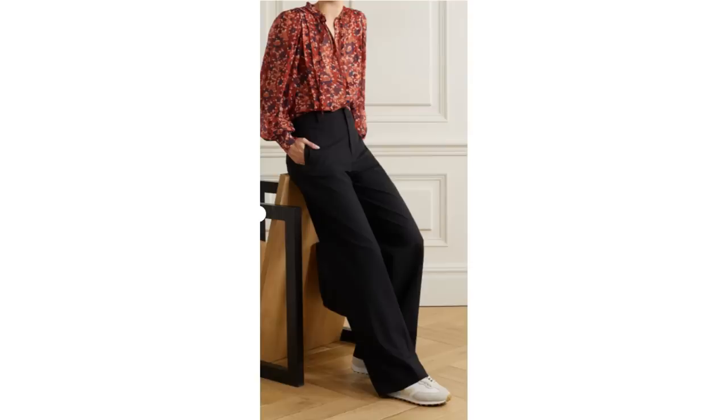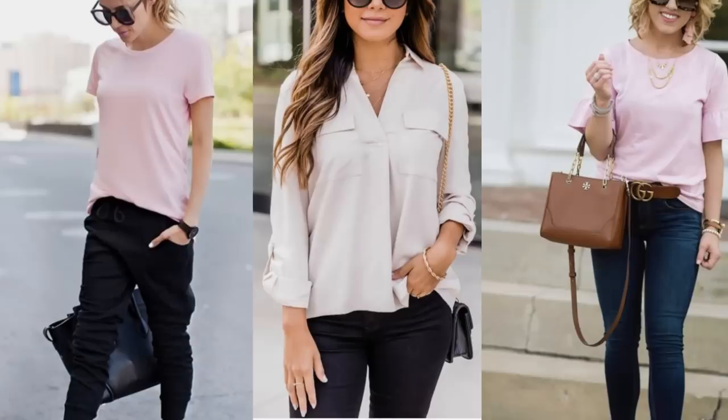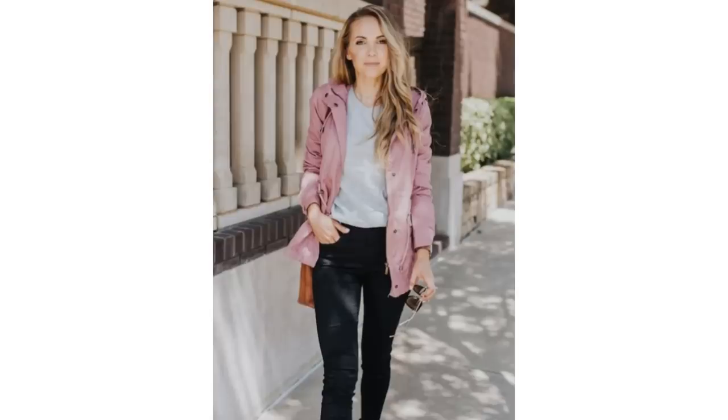Wide leg trousers are on trend this season and can be paired with a floral blouse to look casual but smart. Block coloured pastel tops and tees always work well with a darker bottom, and a casual jacket in a pastel tone looks great too. I love this look for a casual outfit — it's all very basic pieces that work so well together, and the pink style jacket is perfect for spring.